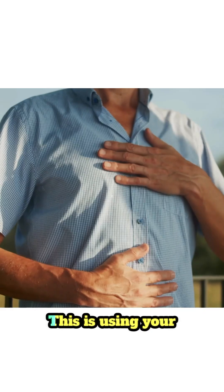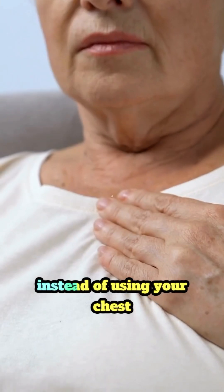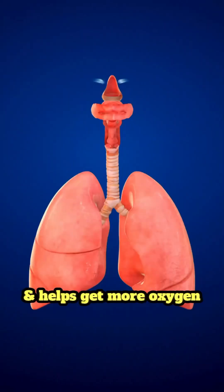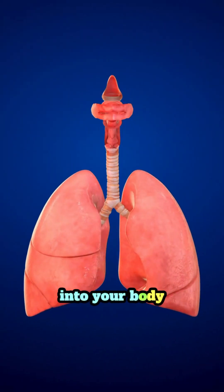For conditions like COPD, we focus on diaphragmatic breathing — using your belly to breathe instead of using your chest. This strengthens your diaphragm, saves energy, and helps get more oxygen into your body.